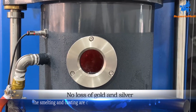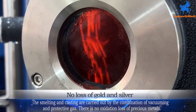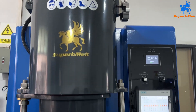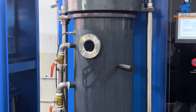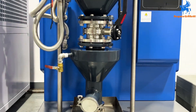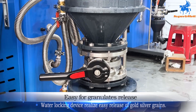The smelting and casting are carried out by a combination of vacuuming and protective gas, so there is no oxidation loss of precious metals. A water locking device realizes easy release of gold and silver grains.